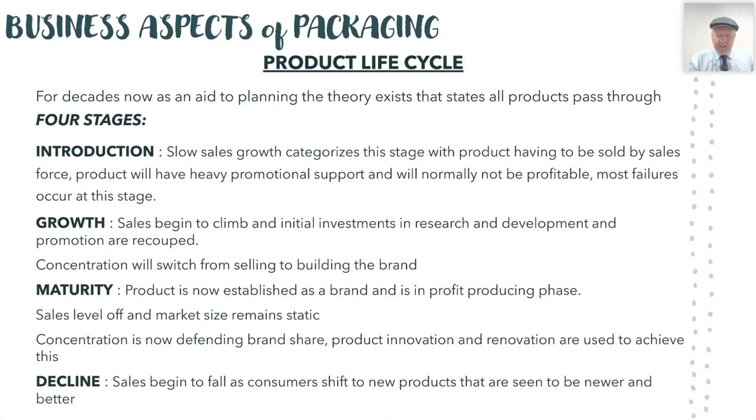At this stage it's up to the sales force to sell the product in; you have a lot of promotional support, and normally those new products will probably not be profitable because you're trying to recoup all the development costs — be it marketing, be it packaging, all those costs put in to get that product onto the market. The product then goes through the growth stage where sales begin to hopefully climb and the initial investments in research, development, and promotional costs are slowly recouped.